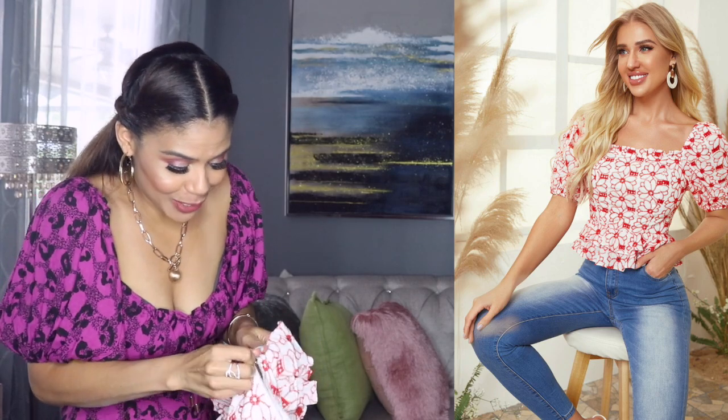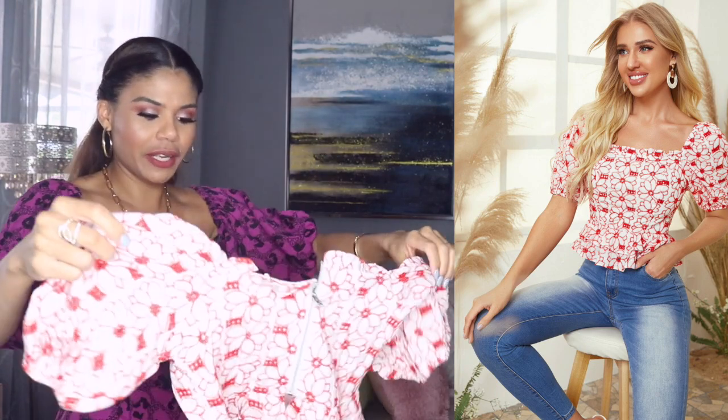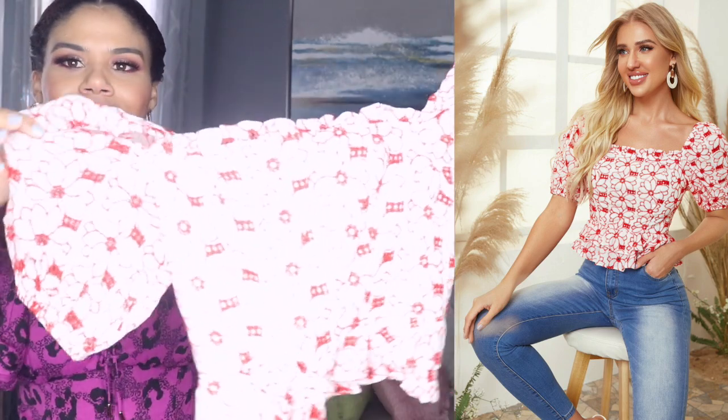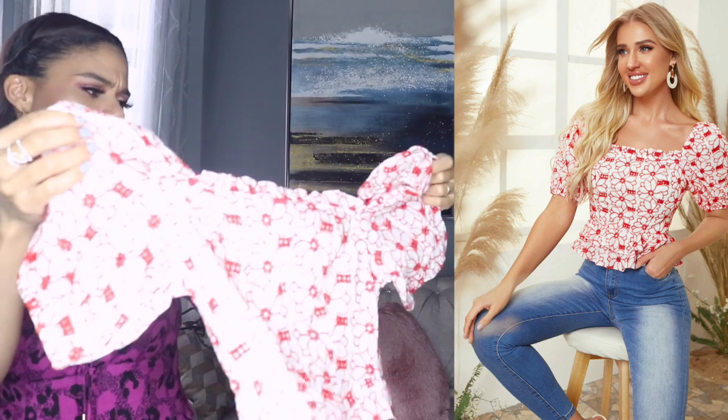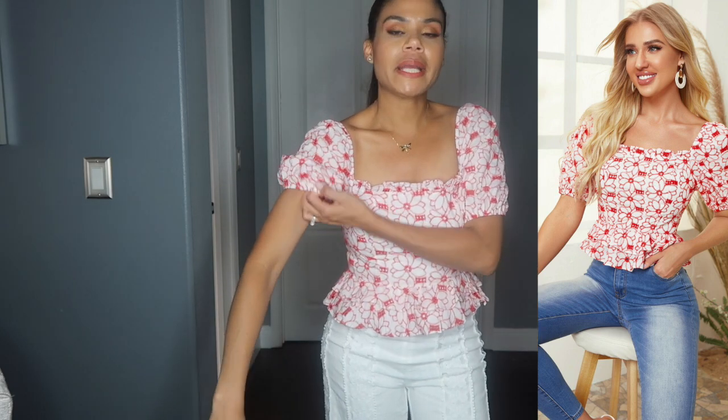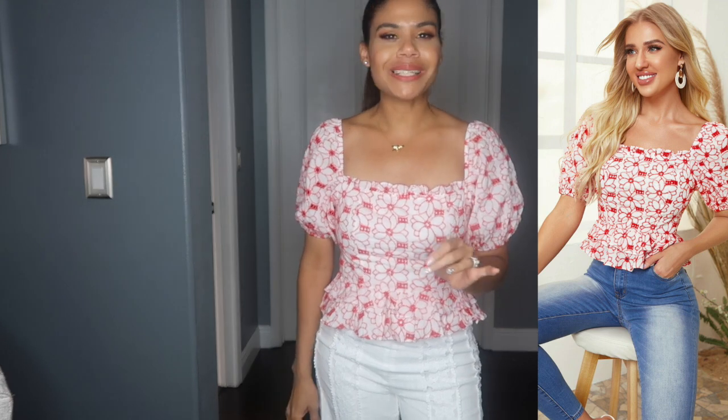This blouse is beautiful. Talking about the zipper, now I got stuck — please do not do that to me. I just said you were good. Got it. This is beautiful. This is so feminine. I don't know if you guys can see it, but it has flowers on it. The quality in this one is very very good. Love it. And it made me feel sexy.